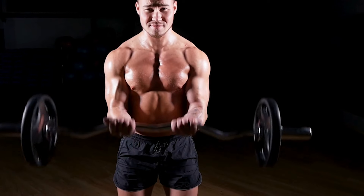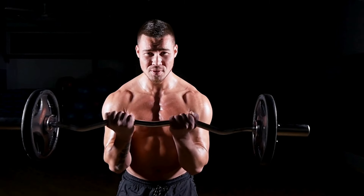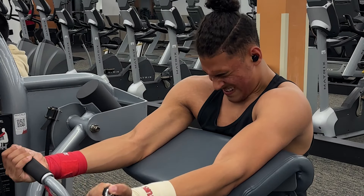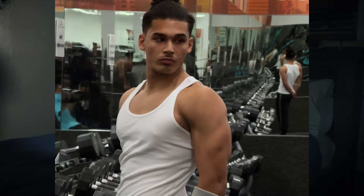Let's say I did chest and arms on Monday. I did machine preacher curls and I was able to curl 115 pounds for five reps. The next time I do preacher curls, my aim is to do 120 pounds or six reps. If you can consistently do this week by week, you are pushing your muscles past their limits, resulting in you building more muscle because your body has to adapt to the new stress.